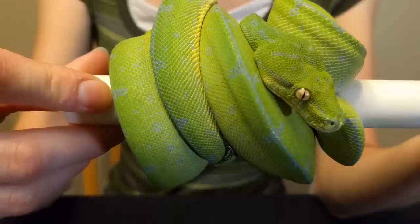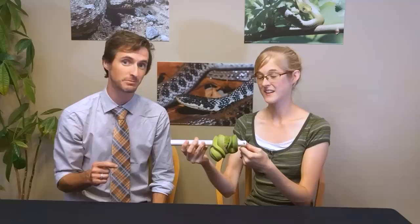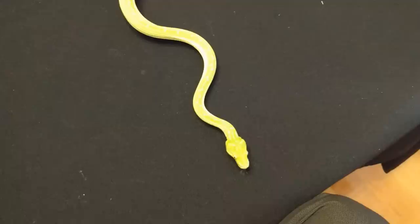Green tree pythons have evolved to perfectly grasp branches so they feel nice and secure. The only snakes you might confuse them with are emerald tree boas, which are convergently evolved but not closely related. Between the two, the green tree python is probably the easier pet reptile. Typically green tree pythons are a little more laid back than emerald tree boas, but that said, they are known for a bit of a feisty attitude.